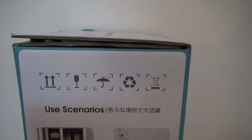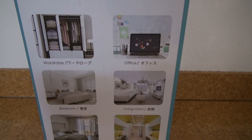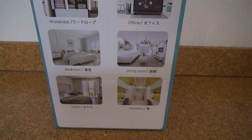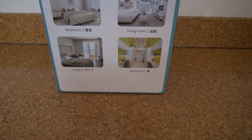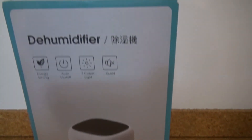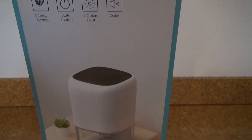Here are several recommended scenarios for use: a wardrobe, office, bedroom, living room, hotel, or dormitory. There's also mention of the auto-shutdown feature.